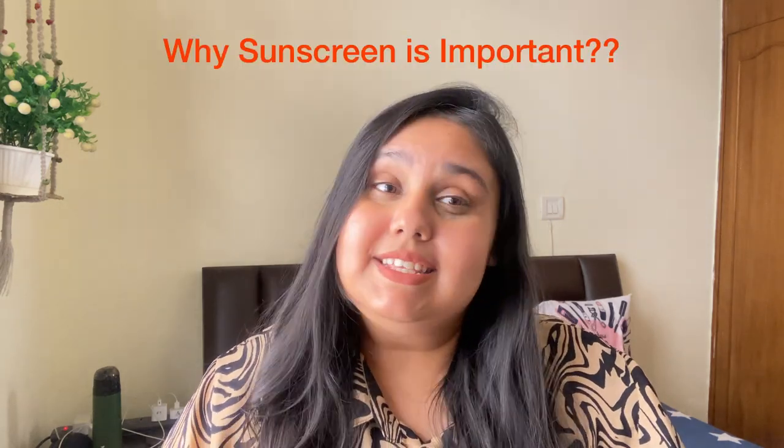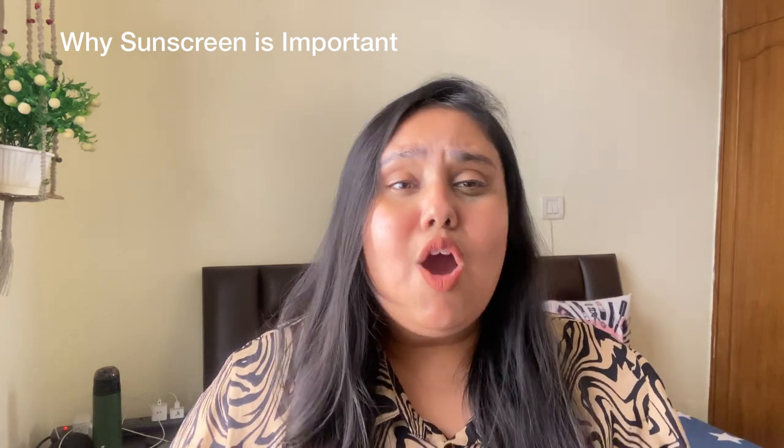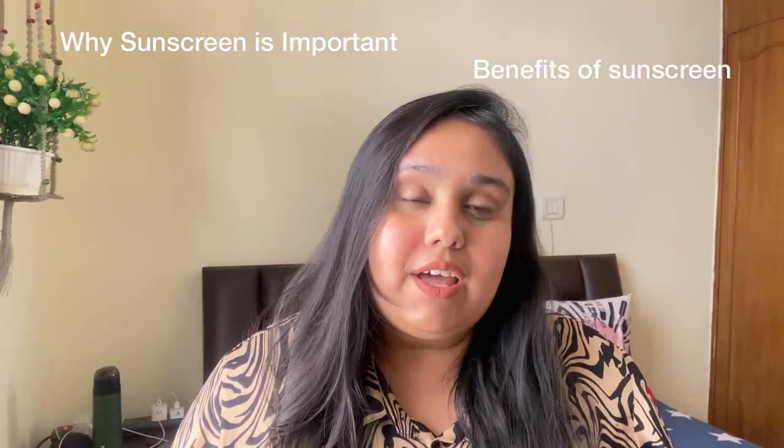Hi guys, welcome or welcome back to my YouTube channel. In today's video, I am going to give some knowledge about this very important topic that many people miss out on. The topic is why sunscreen is important, and if you are interested, keep on watching. I am sure a lot of people will ask why sunscreen is so important, what is it actually, and when do we have to use it.